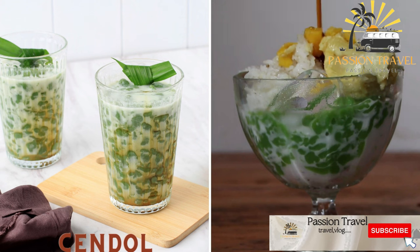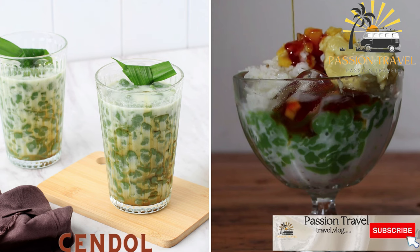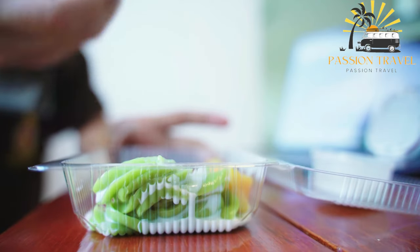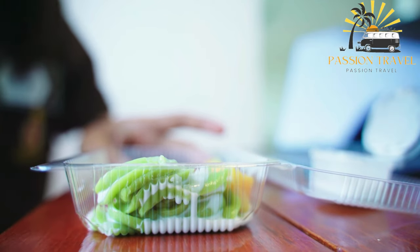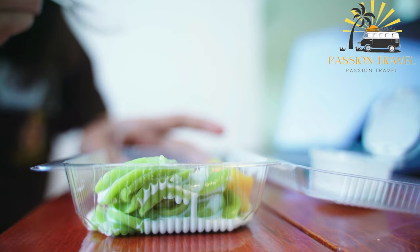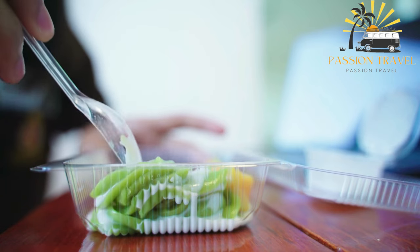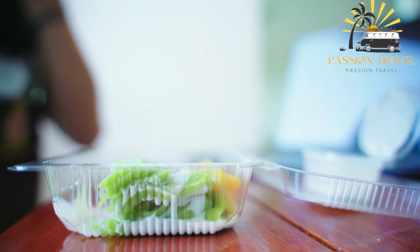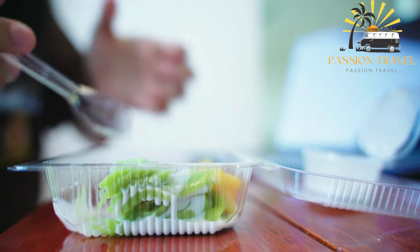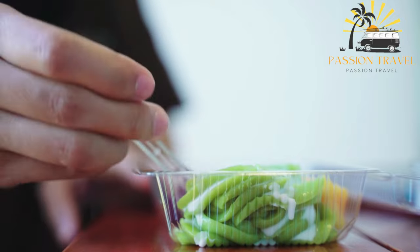Cendol is a popular dessert commonly found in Southeast Asia, particularly in Indonesia, Malaysia, and Singapore. It is a sweet and refreshing treat perfect for hot weather. Cendol is made with a mixture of rice flour, pandan leaves, and water, which is extruded through a sieve to create small green worm-like strands. These strands are cooked in boiling water until soft and chewy, then combined with shaved ice, sweetened coconut milk, and palm sugar syrup.